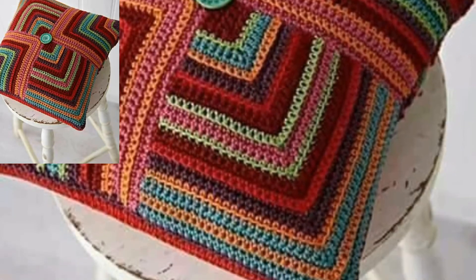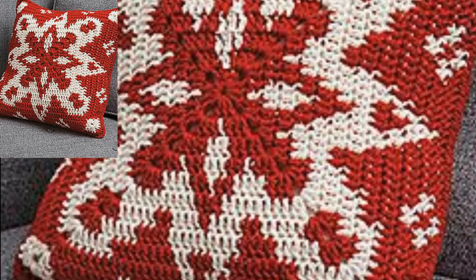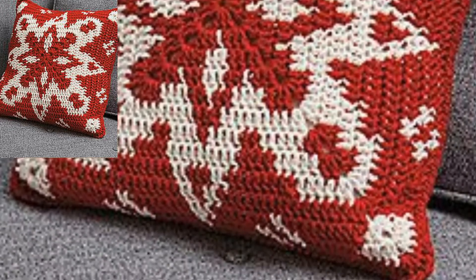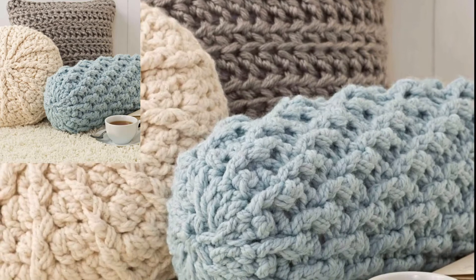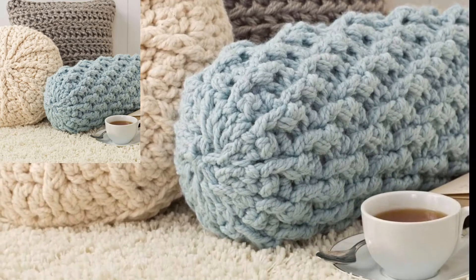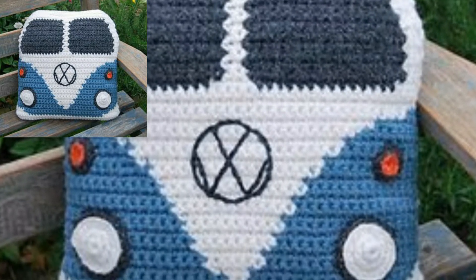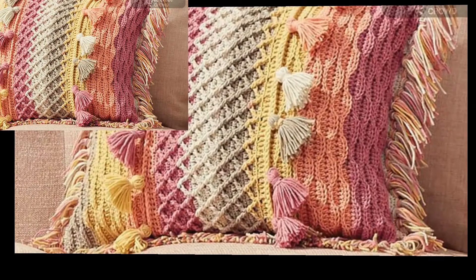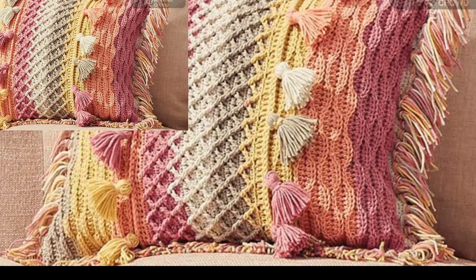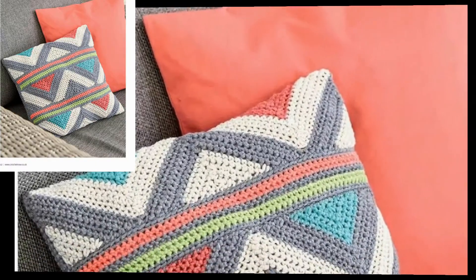Thank you for liking and subscribing to my channel. Today I have a pattern for you. In this video I have different designs of crochet pillows — stylish and trendy designs. These designs are so elegant and unique, and I hope all my viewers love this collection.